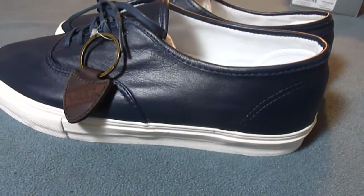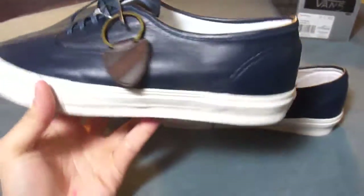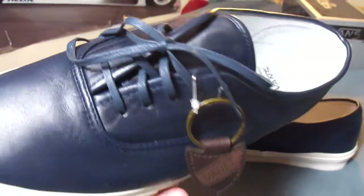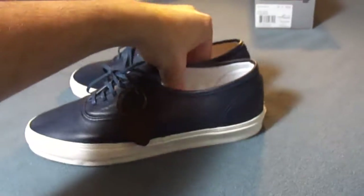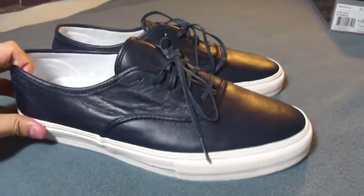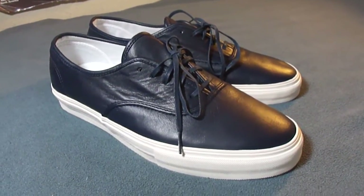Unfortunately, this shoe is impossible to find in my size. I've been looking for it ever since it came out, but size eleven and a half just doesn't really exist when it comes to these premium Vault releases. Only a select few shops get them and they sell out instantly. This shoe originally retailed for a hundred and thirty dollars, but I managed to pick them up for fifty dollars shipped, so definitely happy about that.